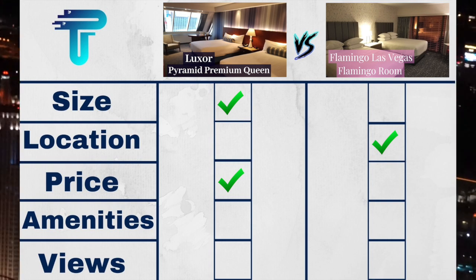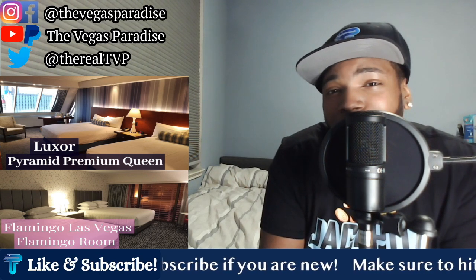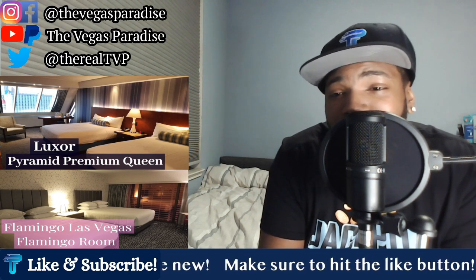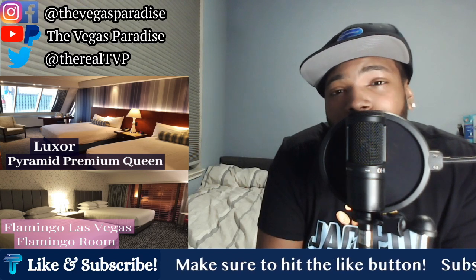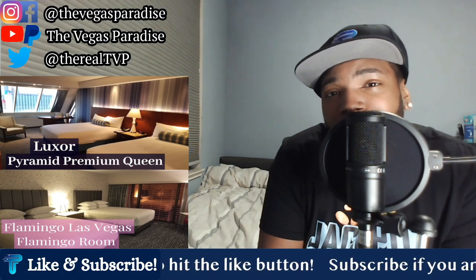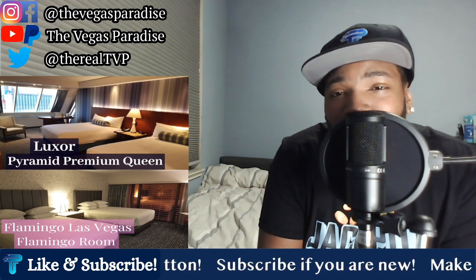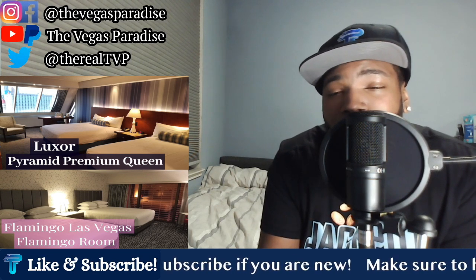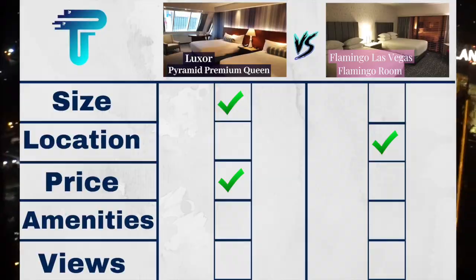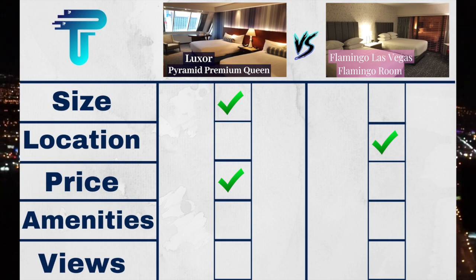Next on the scorecard, we have amenities. Both of these rooms basically have the same amenities — both have an empty mini refrigerator, even though one might be in a weird location, both have in-room safes, flat screen TVs, and a desk. However, for this particular battle, I'll give the edge to the Flamingo because you do have a connectivity panel with USB charging devices, and we all have USB devices nowadays. They also have floor-to-ceiling windows, so even though the view wasn't the greatest from the Flamingo Room, if you did have a good view you'd get a better view of it compared to the Luxor's slanted window. I'll give that edge to Flamingo.